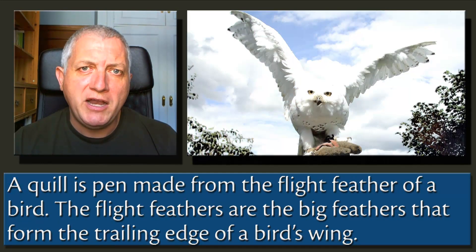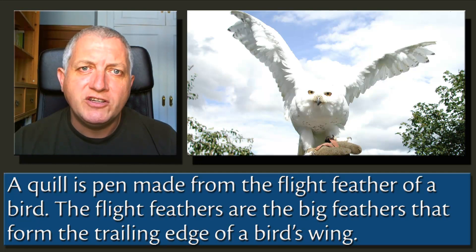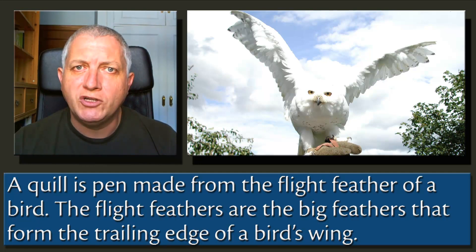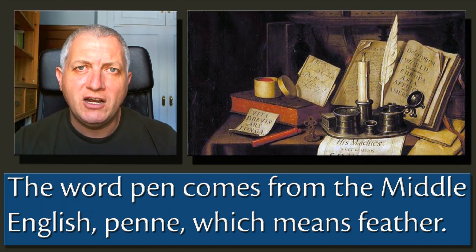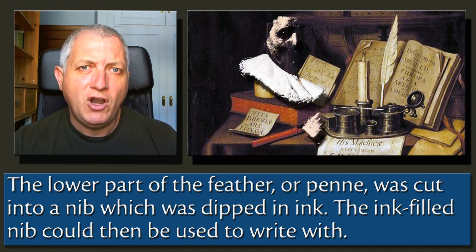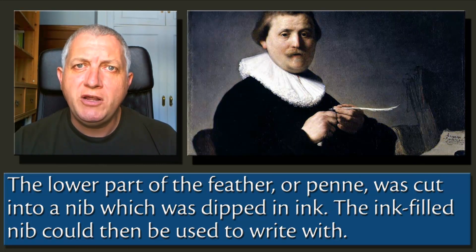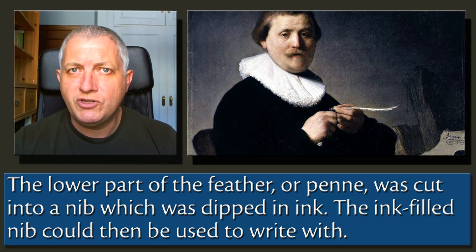A quill is a pen made from the flight feather of a bird. The flight feathers are the big feathers that form the trailing edge of a bird's wing. The word pen comes from the Middle English word meaning feather. The lower part of the feather, or pen, was cut into a nib which was dipped in ink, and the ink-filled nib could then be used to write with.